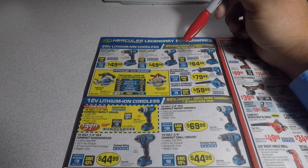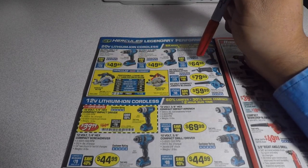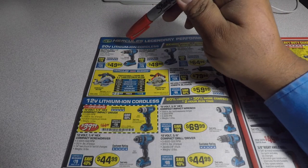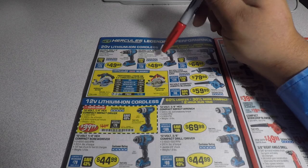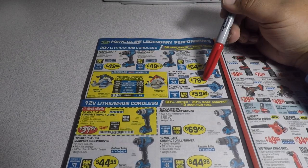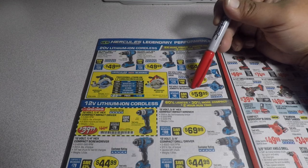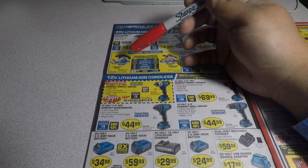The Hercules cordless line is $49.99 tool only — lithium coreless with 8x more power output and 5-hour runtime. These are all tool only so you buy the battery and charger separately. The impact driver is $49.99, the hammer drill is $64.99, the circular saw is $79.99, and the compact job site blower is $59.99. There's also a larger circular saw for $89.99.